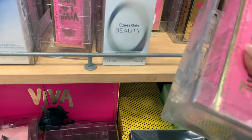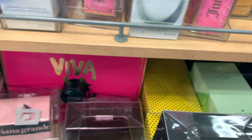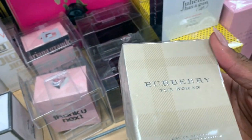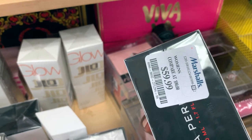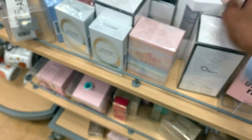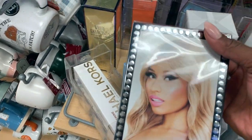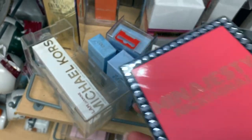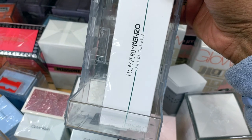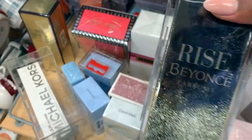They have Juicy, Burberry Brit for $14, Burberry for women. They have Glow, the Nicki Minaj perfume. I'm actually curious about Flower by Kenzo because I love the elixir — that smells so good. Rise by Beyoncé.